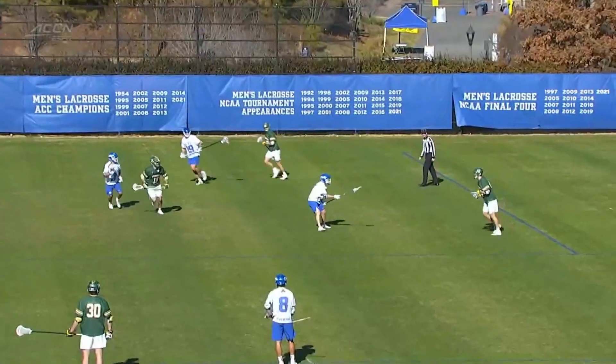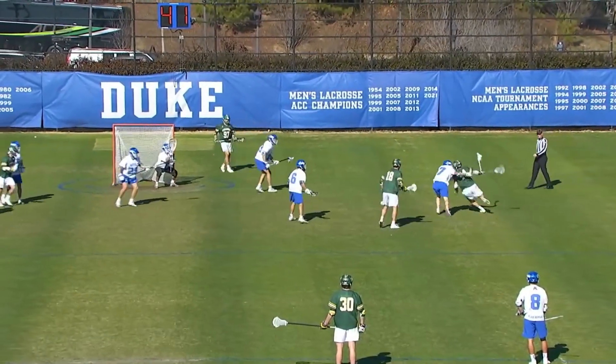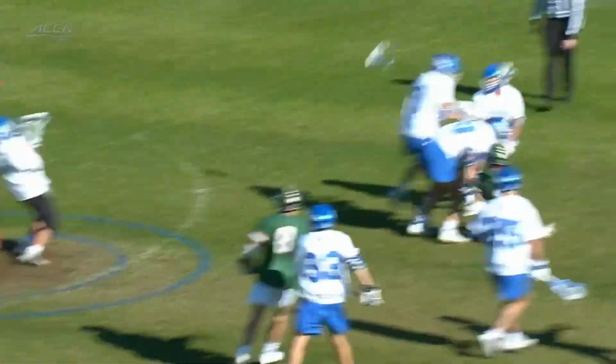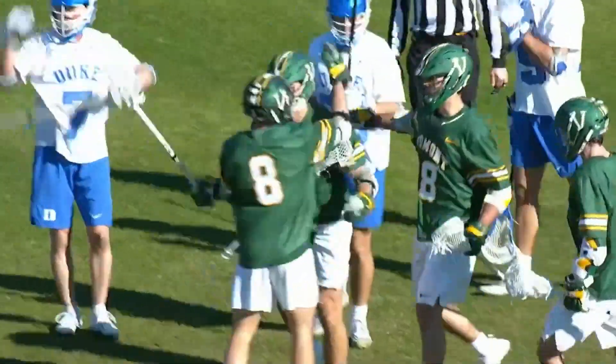It was a great dodge. He was able to very deceptively bring it inside, cross face, bring it back around, and then as he's diving, put it right off the shoulder of Adler. Two consecutive here for the Catamounts, Vermont creeping closer.